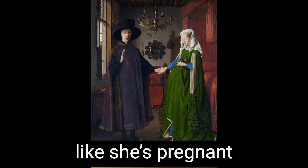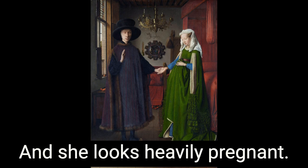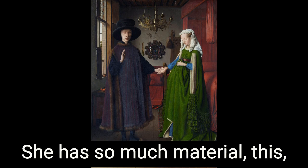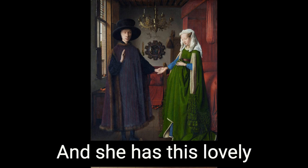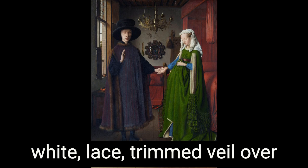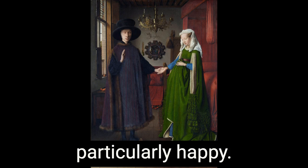The woman looks like she's pregnant — heavily pregnant. She has so much material, this beautiful green material gathered around her waist. And she has this lovely white lace-trimmed veil around her beautiful round face. They don't look particularly happy.